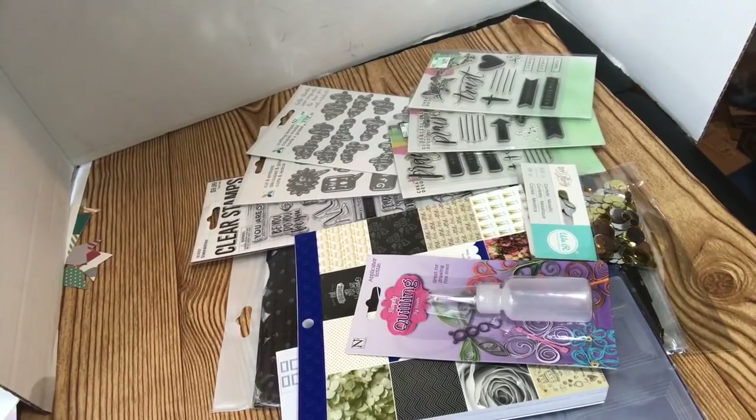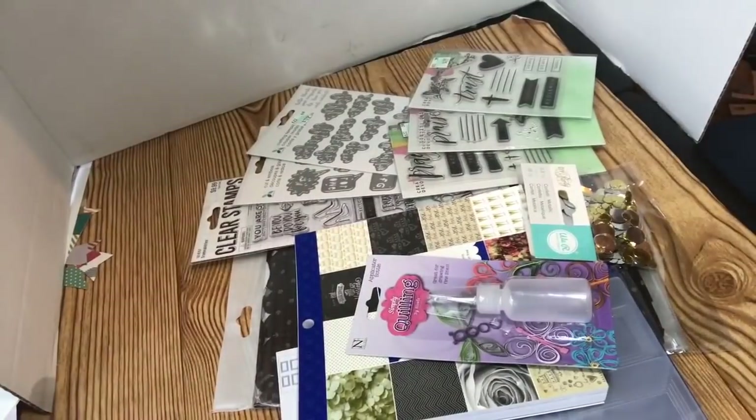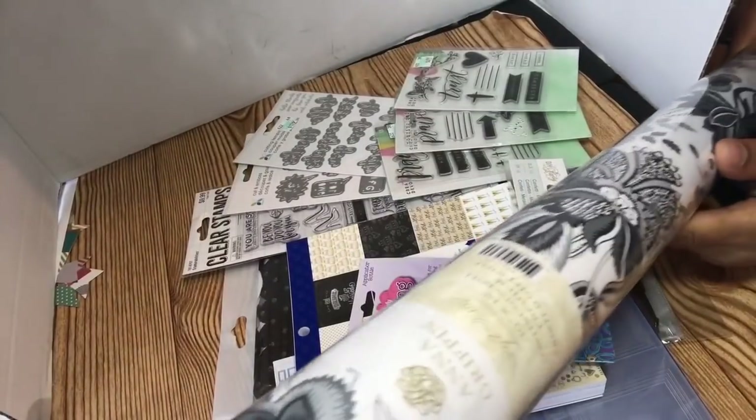Hello YouTube, this is Doc and Daddy Be Creative. I am here with a small haul from Tuesday Morning, Hobby Lobby, and AC Morris. Real quickly, I got these two extra long rolls of scrapbook paper from TM.